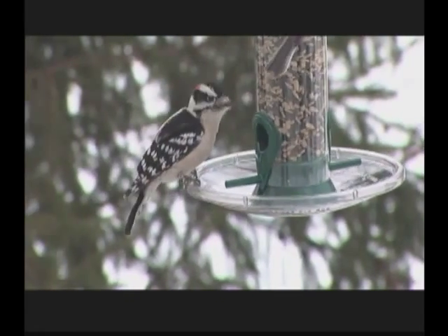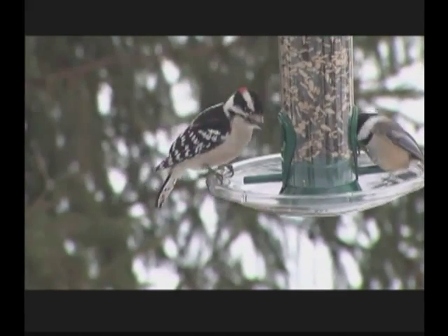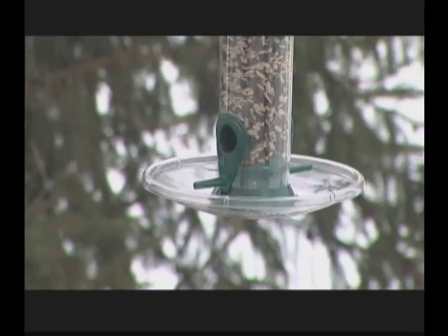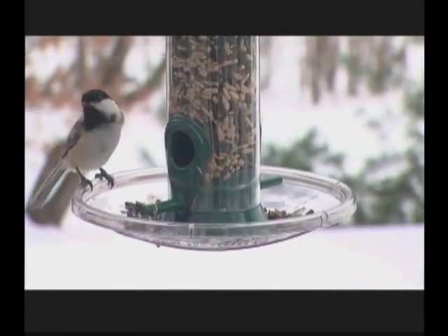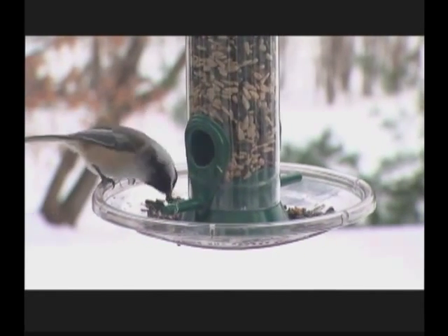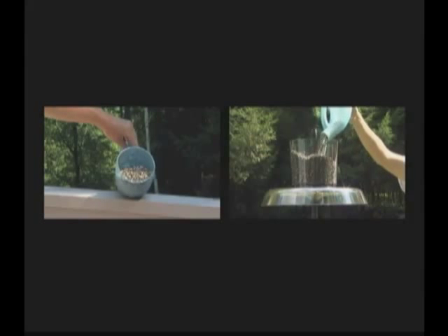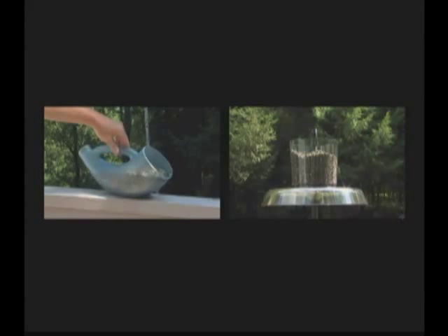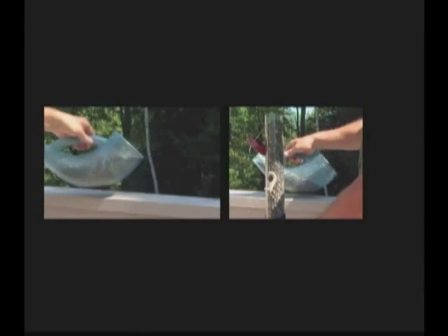We know that bird food can be expensive. Each Droll Yankees tube feeder can be fitted with a seed tray to help preserve food while offering another feeding platform for the birds to enjoy. Seed trays are offered in several sizes. To keep the feeders full, use the best seed scoop on the market. With a two-pound capacity, it will fill most feeders with a single scoopful. It has a flat bottom that rests easily without tipping, so there's virtually no spillage.